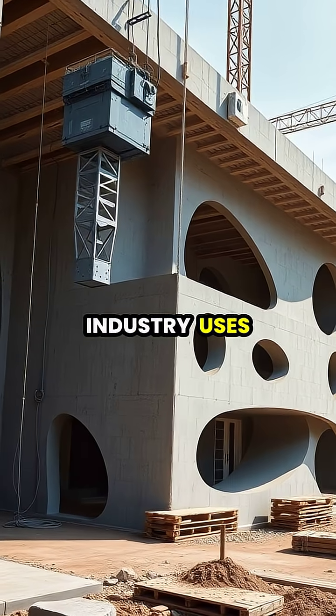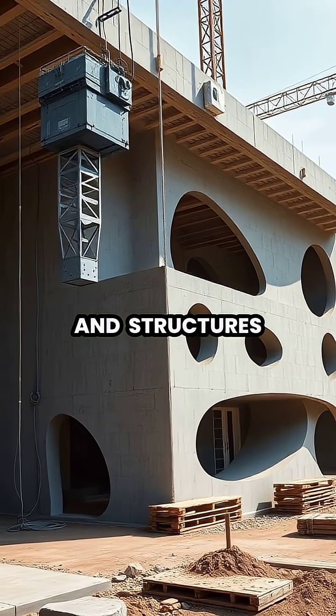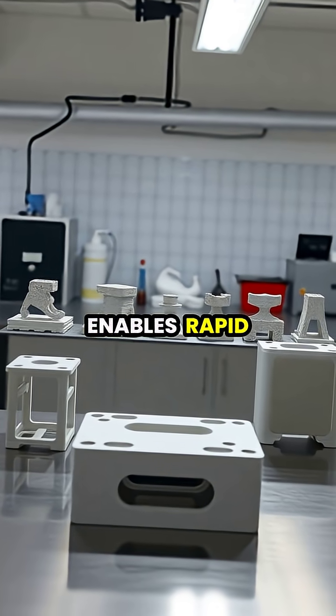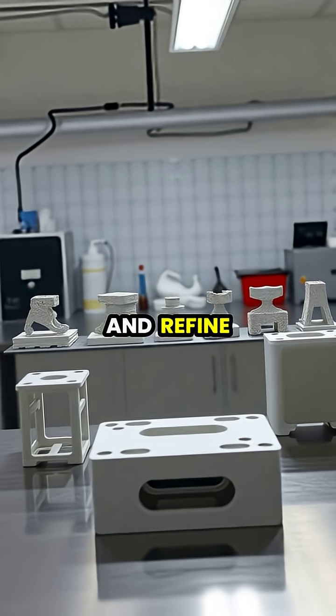The construction industry uses giant 3D printers to build houses and structures, potentially solving housing crises worldwide. For product development, it enables rapid prototyping, allowing designers to quickly test and refine their ideas.